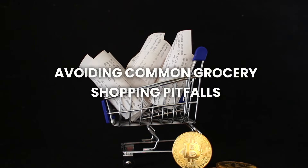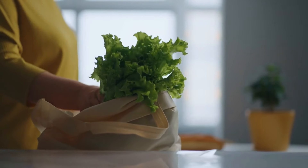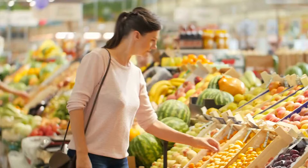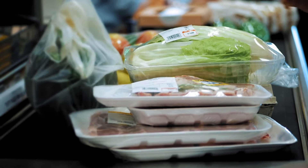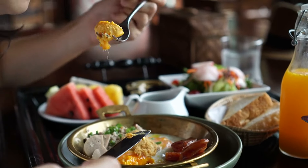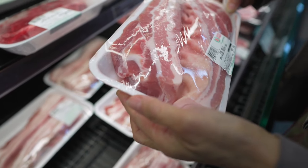Number four: avoiding common grocery shopping pitfalls. Even with the best intentions, it's easy to fall into traps that make you spend more than you planned. Here are some common grocery shopping pitfalls and how to avoid them. First, shopping when hungry. One of the biggest mistakes you can make is going to the grocery store when you're hungry. When your stomach is growling, everything looks good and you're more likely to buy things you don't need. To avoid this, try to shop after a meal or at least have a snack before you go. This way, you'll be less tempted by impulse buys and can stick to your shopping list.